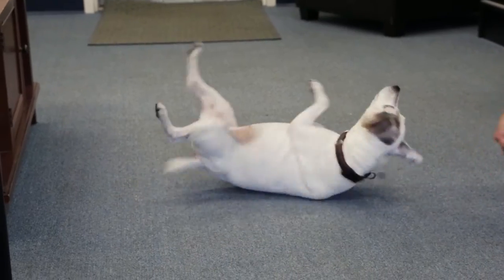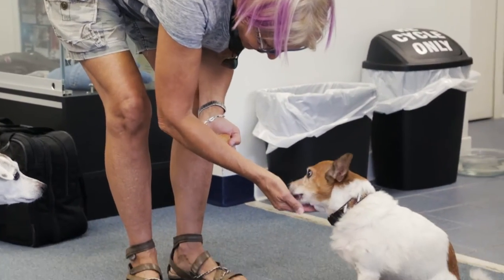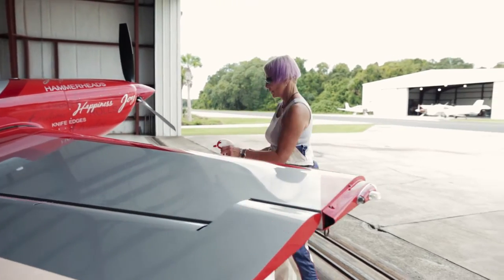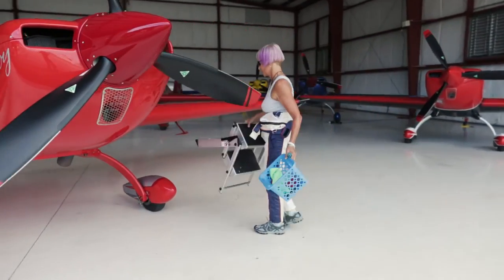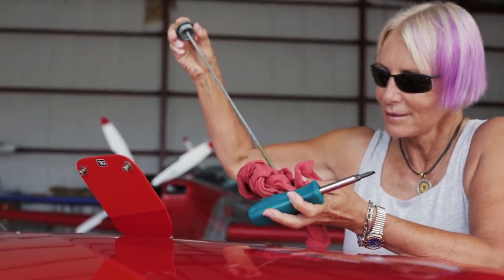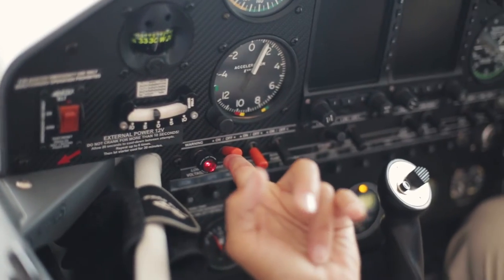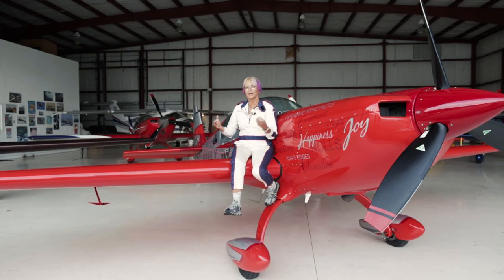Over the years my vision was getting fuzzier — not just nearsighted but farsighted as well — and I started wearing glasses more and more. My FAA doctor put must-wear corrective lenses on my medical and I hated that. So I knew that I had to do something, and flying day to day my glasses just became very annoying because I knew I had to have them when I was in the cockpit. I had to have them to see my charts and to read some of the instruments.